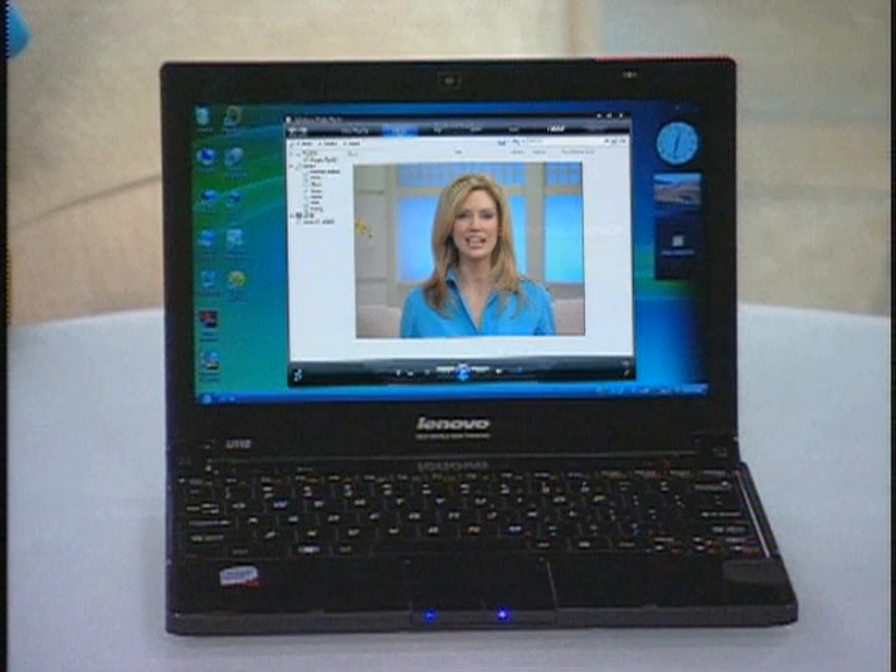Hi there, I'm inside the latest in computer technology. This is the IdeaPad U110 from Lenovo, and it's the ideal choice for active women like you and me.